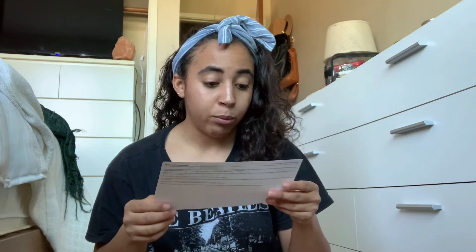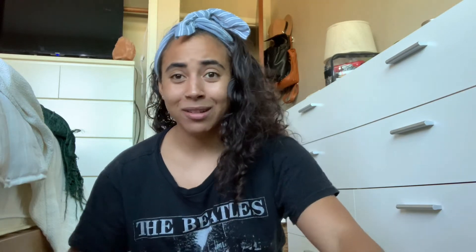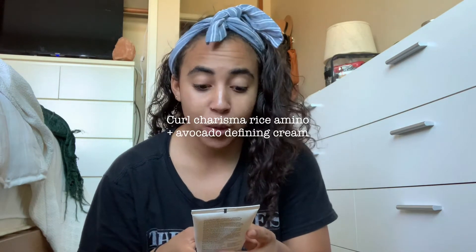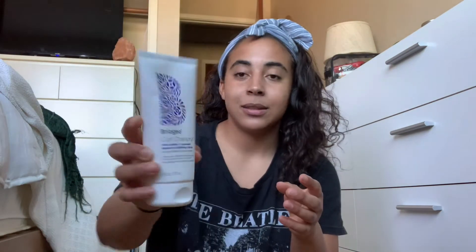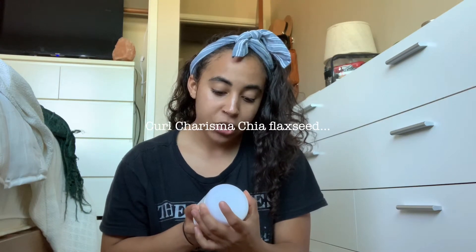I'm going to open up my package from Sephora. Like I said, I'm on this kick of wanting to get more natural beauty products. I've been eating so well and my body's finally feeling good, so I'm like, why not get the whole shebang? I ordered — I might butcher this — Borgio. So I got the Borgio Curl Charisma Rice Amino Plus Avocado Leave-In Defining Cream. And then I also got the Borgio Curl Charisma Chia Flaxseed Coil Custard.